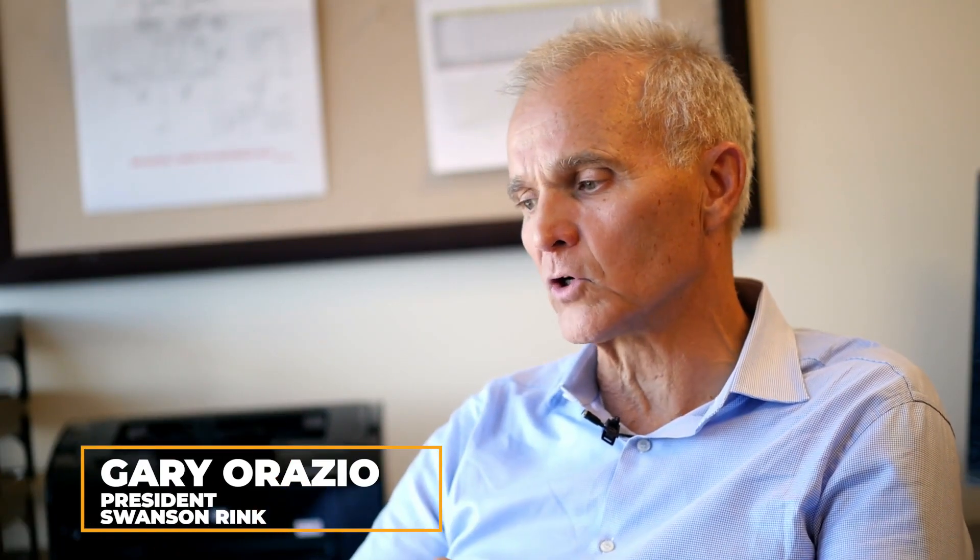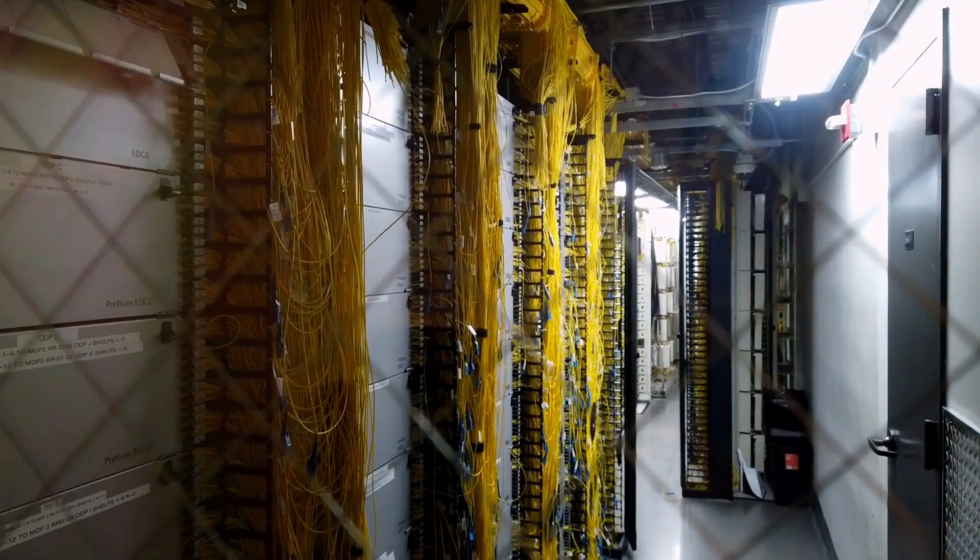One Wilshire originally was an office building. It was built in 1966 and was filled with primarily law firms. They started a transition early on to move the One Wilshire building from a pure office building into kind of a telecom hotel — that was probably the early name for it. So now we're 70% data center in this building.